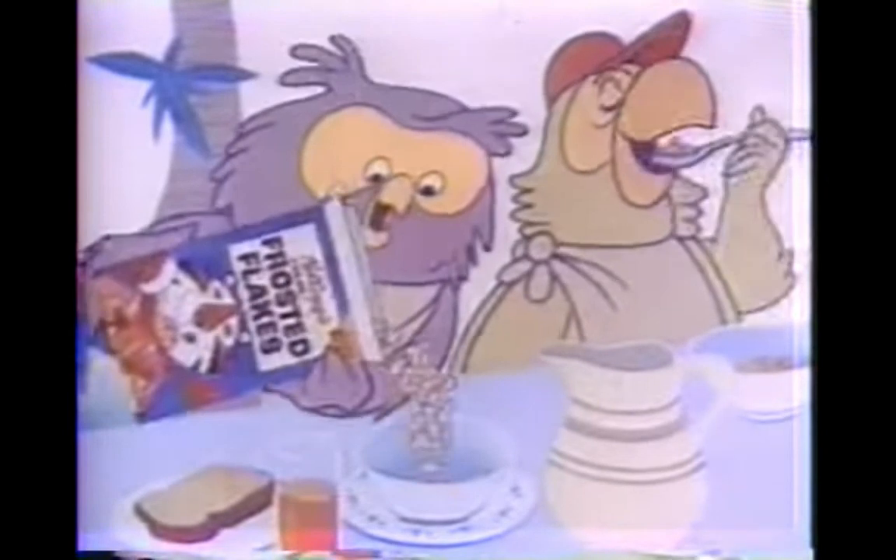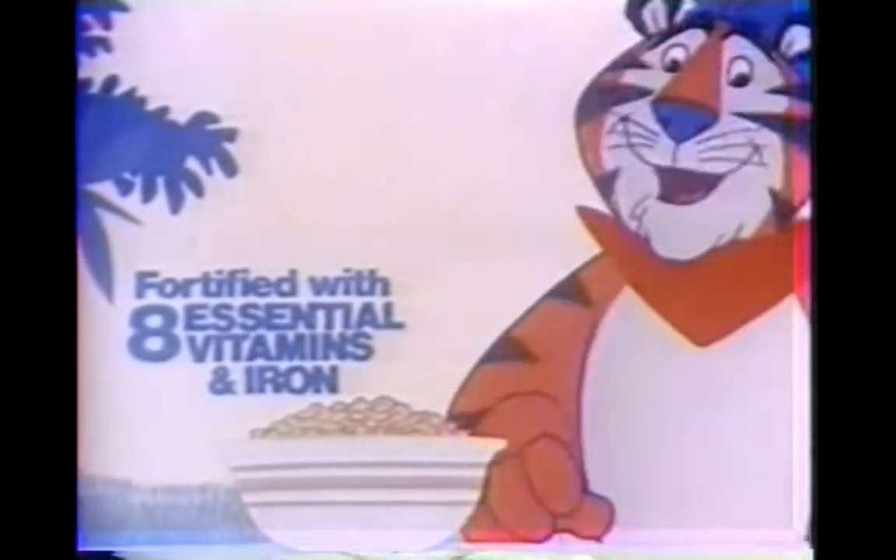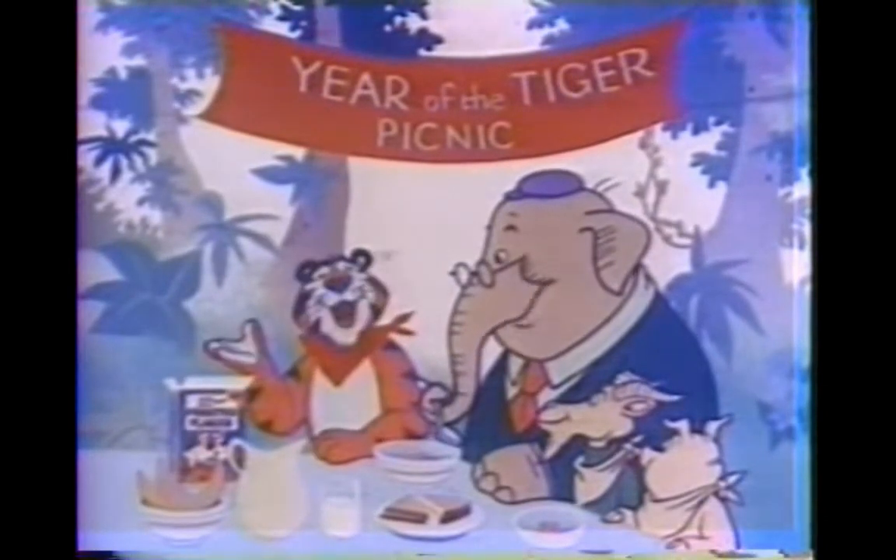Let's start with Kellogg's Sugar Frosted Flakes. That's the one. It's secret-toasted in frosting and eight essential vitamins and iron, making for nutrition that tastes great.